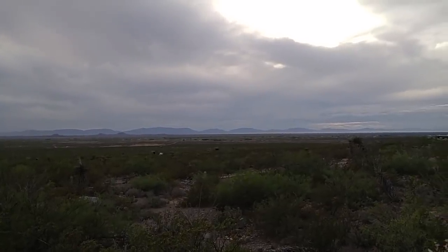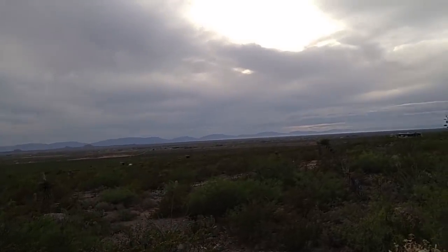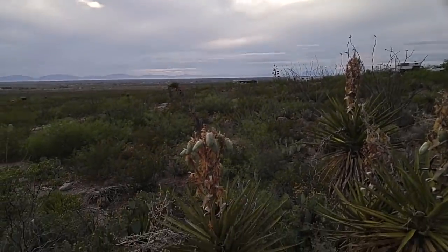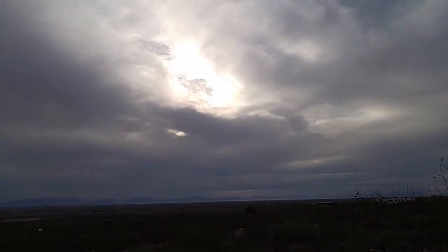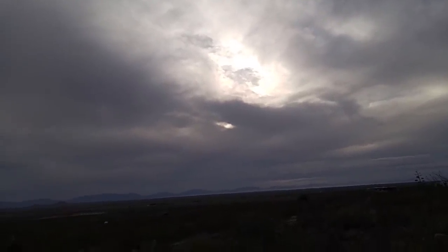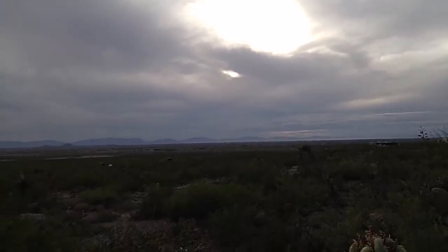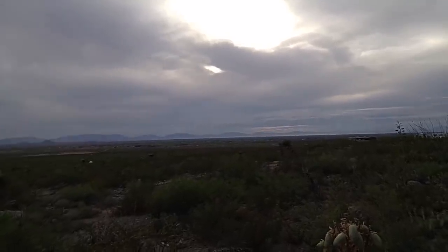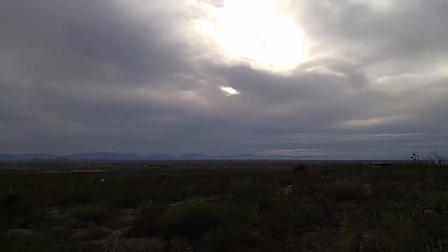This is Rusty78609 saying adios, amigos. If you're buying anything, use the Amazon link in the description of all my videos — I get a small commission at no cost to you. Drink plenty of water, stretch, walk, and take deep breaths to relieve stress. Stand guard at the door of your mind — don't let negative Nancy or negative Ned get inside your head. Add good ingredients and you'll feel good. Adios from Oliver Lee State Park in New Mexico on a beautiful, cool evening.